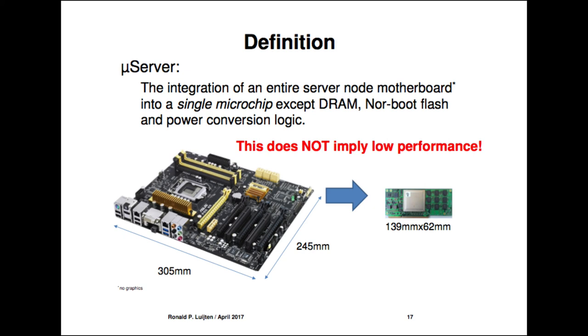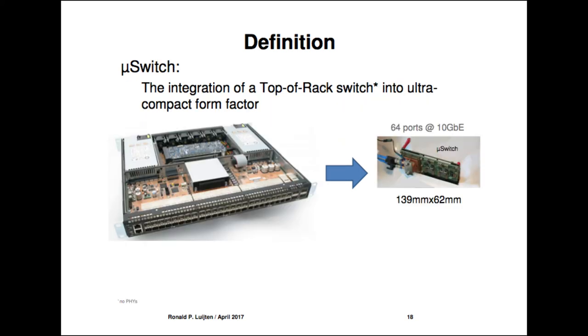There are people who would like you to believe this implies poor performance — yes, many chips give bad performance, but if you take the right SoC, you get really decent performance. For a micro data center you need more than compute. We've done the same thing for an entire top-of-rack switch, integrating a 64-port 10 Gb Ethernet switch into the same form factor as our microserver — what we call a micro switch. This board is thicker because it consumes more power.